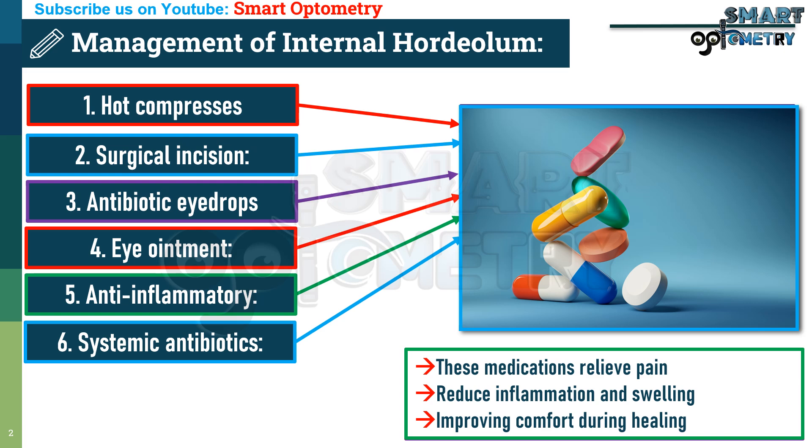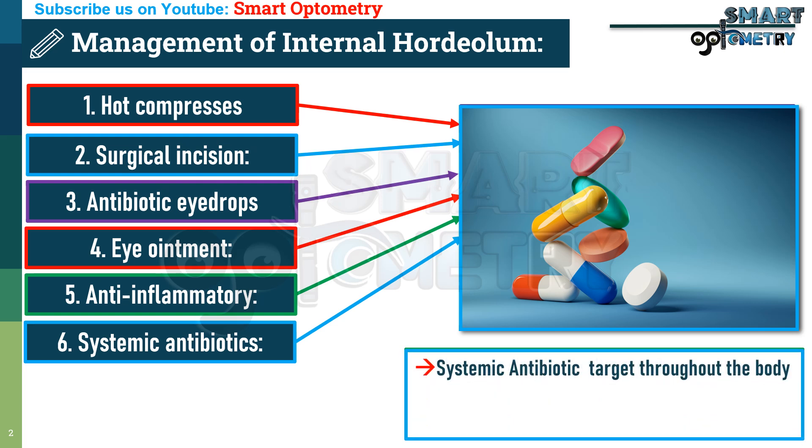6. Systemic antibiotics. In severe or persistent cases, systemic antibiotics — ciprofloxacin or cefixime — target the infection throughout the body, providing early control and preventing complications.